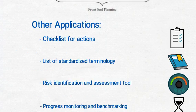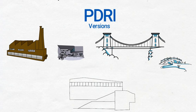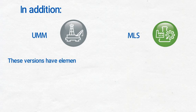Currently, CII has published multiple versions of the PDRI implementation guide for various project types and sizes, including large and small industrial projects, large and small infrastructure projects, and building projects. In addition, multiple industry sectors in CII are working to produce specialized versions of PDRI for upstream, mining, manufacturing, and life science projects. These versions have elements that are tailored for that particular project type and size.